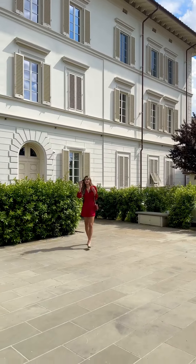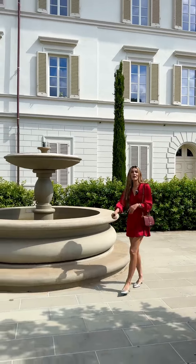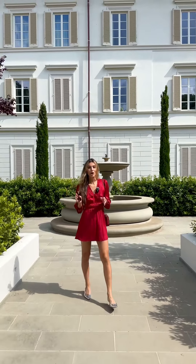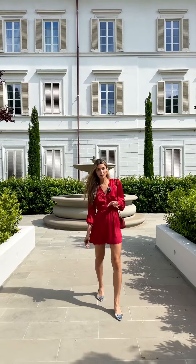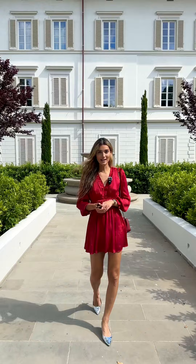Ciao a tutti. I am standing in front of a refurbished building here in the heart of Florence, a stone's throw away from the famous Duomo. Here I've got an incredible off-market three-bedroom, four-bathroom property to show you thanks to Chiara from Dreamer Real Estate.